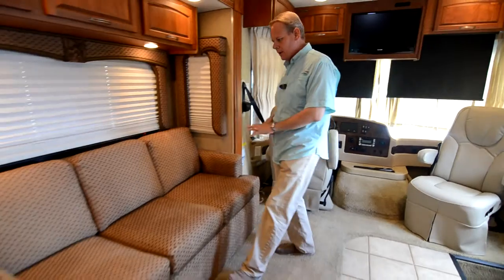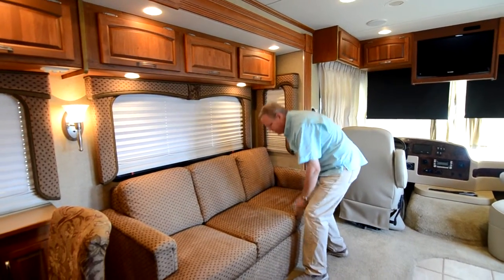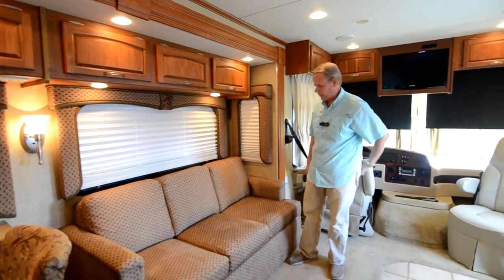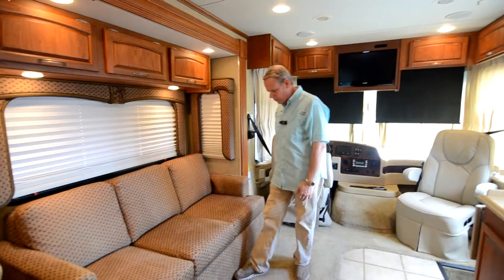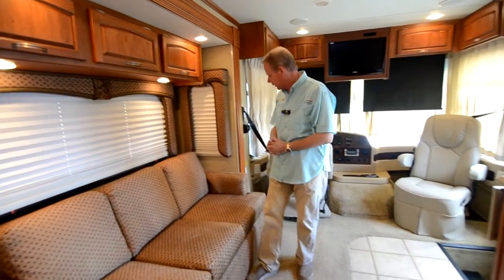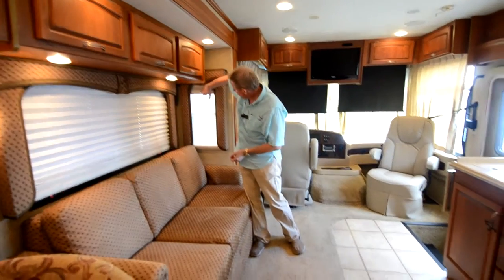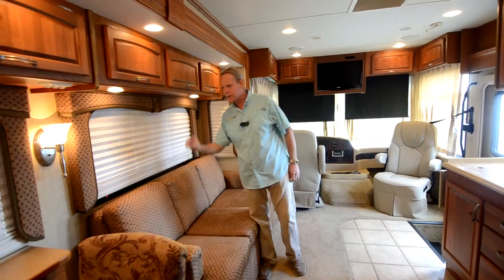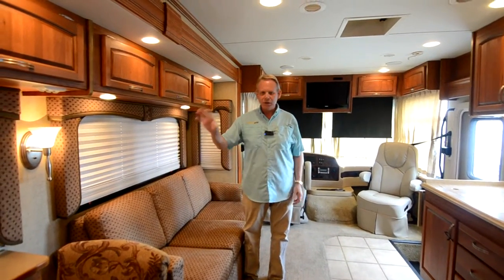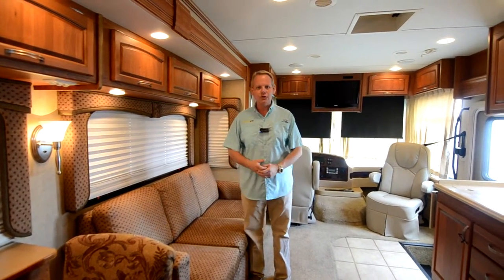Coming back into the living area, we have a full sleeper sofa — just like a residential style sleeper sofa. The fabric is in excellent condition with no rips, tears, or stains. We have our day-night pleated shades — full room darkening in one position, more of a light filtering in the other. They're in good shape, though there's a little spot on this one and the one by the dinette has a few little spots. We need to try to clean them, but they're not bad.